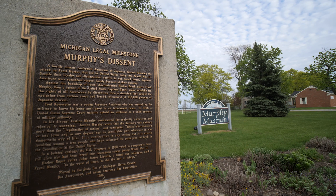I'm Barbara McGowan. I'm the curator and a docent at the Frank Murphy Memorial Museum. I'm a member of the Friends of Murphy Museum. Our mission is to present the life and times of Frank Murphy and to maintain the museum and all of its contents.